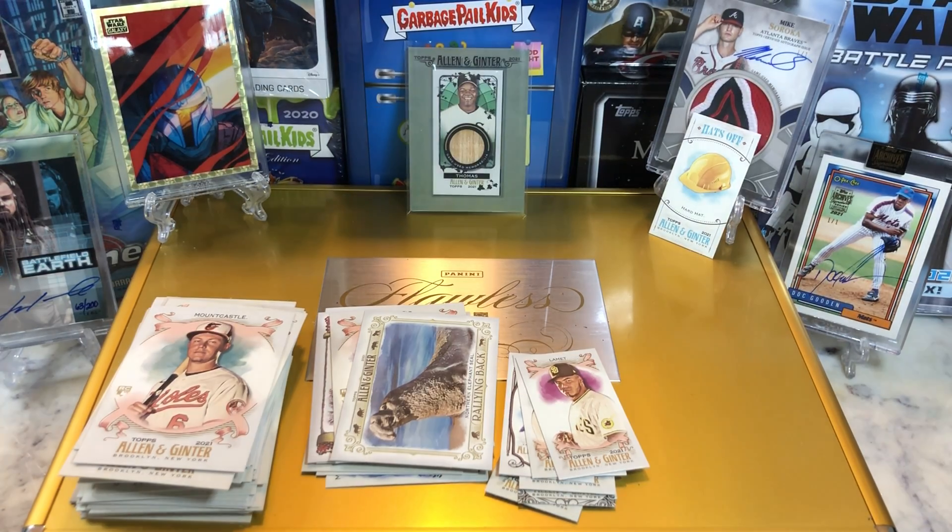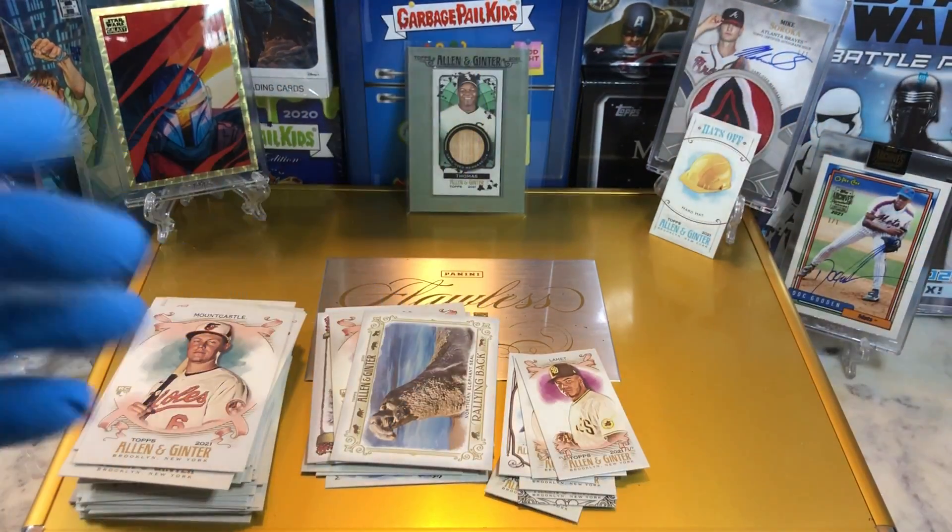Let me know what you guys think in the comments. More Allen & Ginter Hobby Boxes coming up. Thanks for watching, guys.